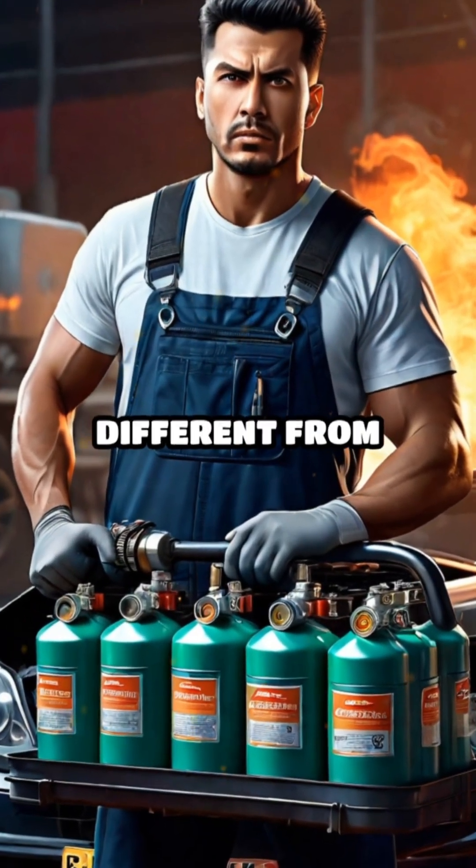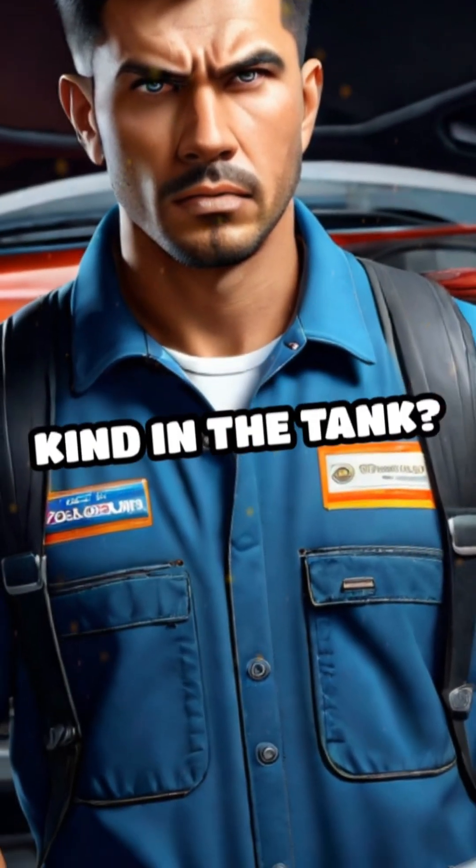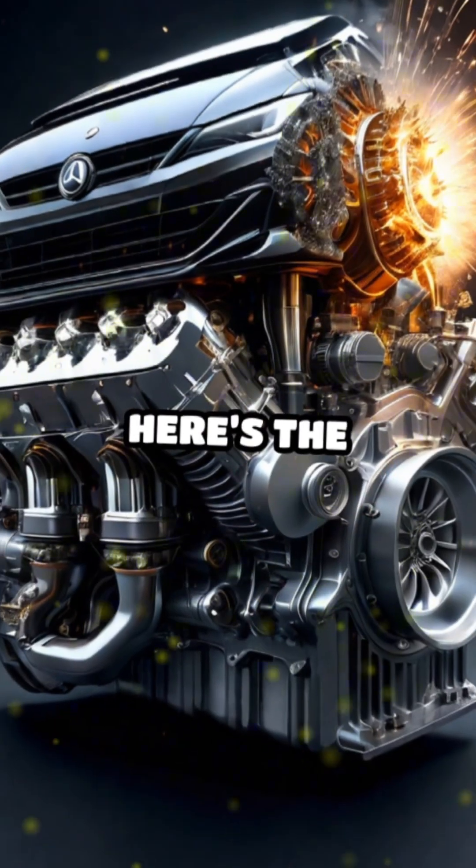Did you know how gasoline is different from diesel? And why does it damage the car if you put the wrong kind in the tank? Here's the answer.